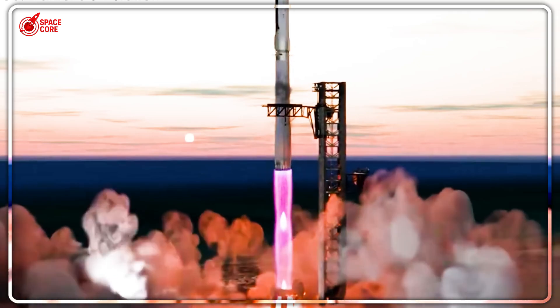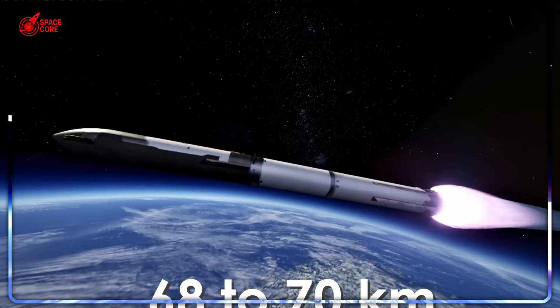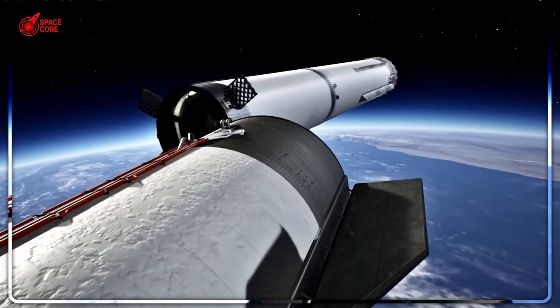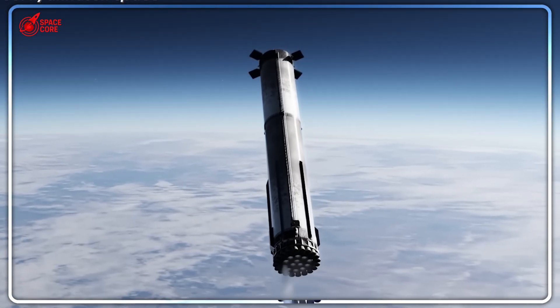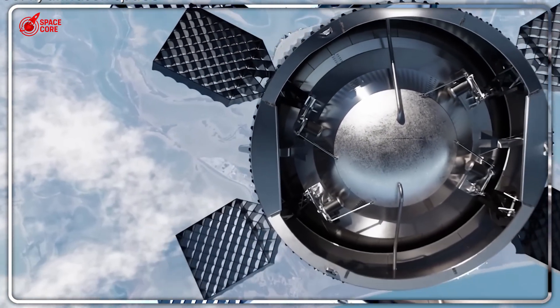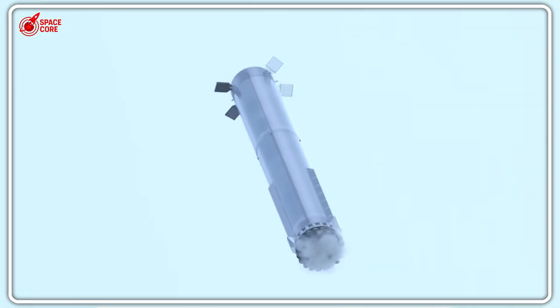SpaceX just revealed Flight 10's most dangerous gamble yet: a fuel-saving flip that cuts propellant use by 40%, but gives Booster 16 only 50-50 survival odds. Why risk a $50 million explosion for this maneuver? Because success unlocks 25 extra tons of payload capacity and brings Mars missions dramatically closer to reality.